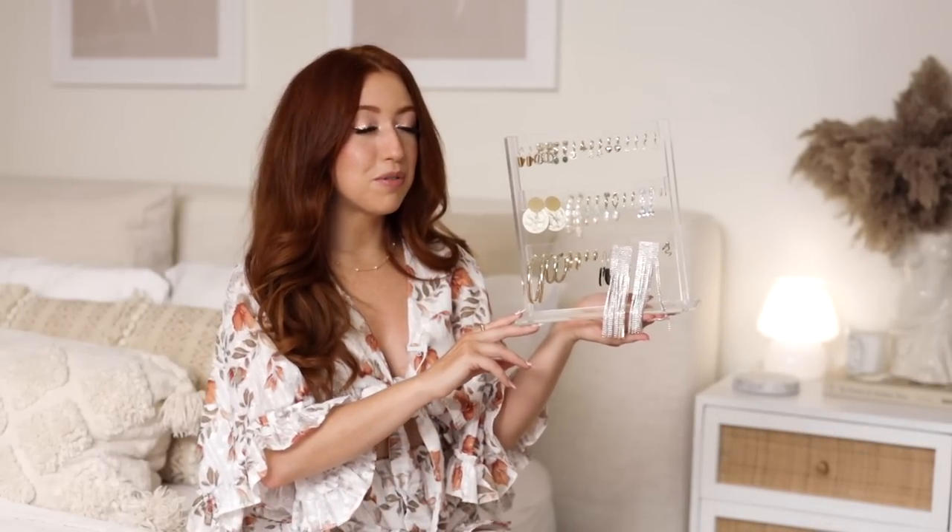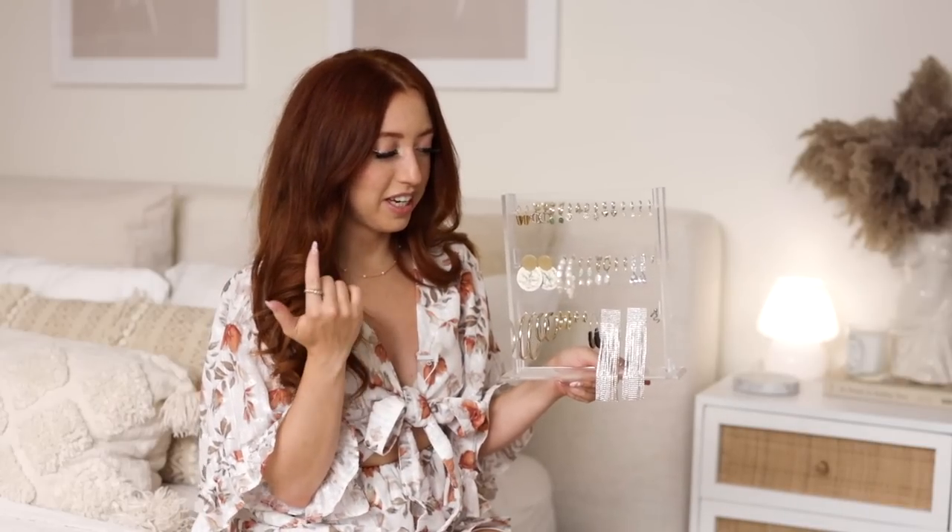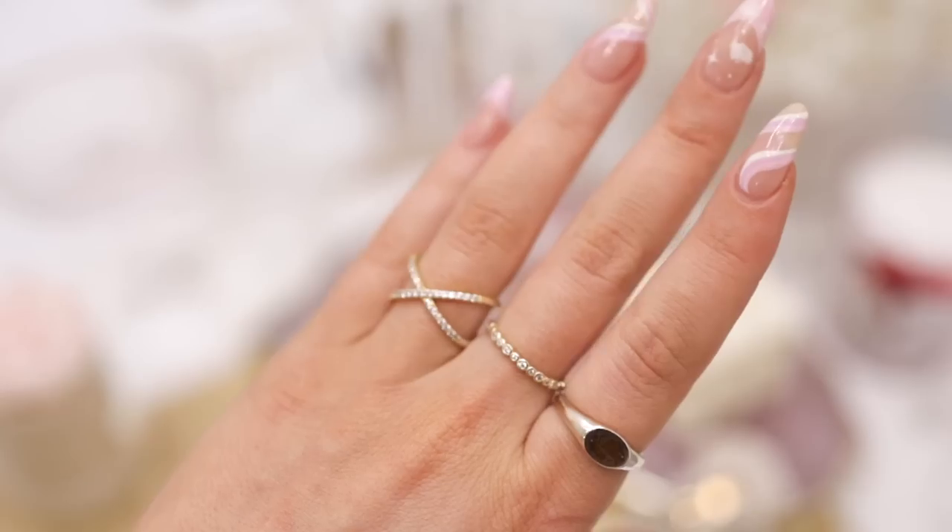We're switching categories because the next item is this beautiful acrylic earring organizer. I have quite the earring collection — I just love beautiful earrings. I quickly wanted to mention that most of the earrings you see here are from my favorite brand, Ana Luisa, and this part of the video is kindly sponsored by them. If you've never heard of Ana Luisa jewelry before, you definitely have to check it out. It's a New York-based jewelry brand with the most beautiful designs that are both trendy and classic at the same time.